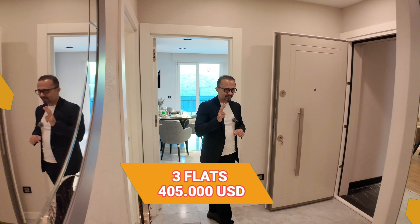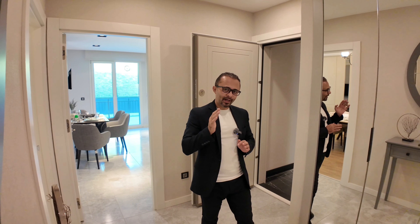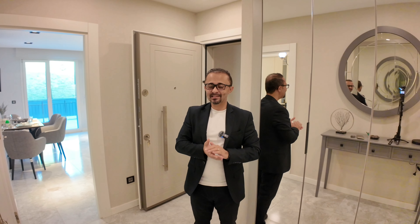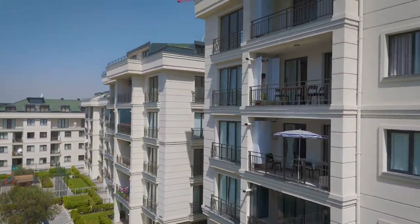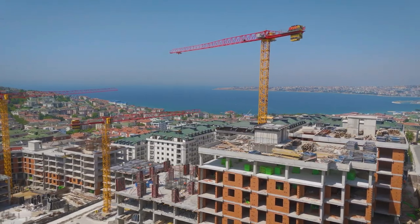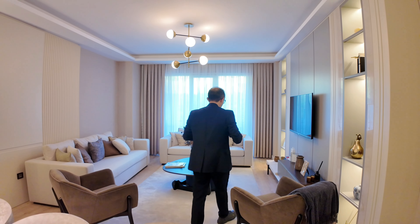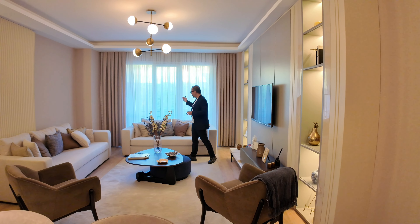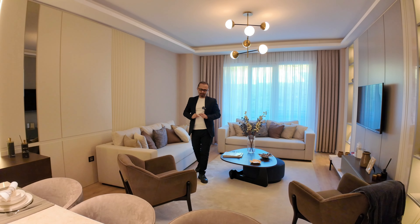You can get three apartments — two-bedroom, two-bedroom, two-bedroom — for $405,000, like this apartment in Beylikdüzü. I usually prefer a living room where the sun comes inside, and thanks to these beautiful and spacious windows, the sunlight floods into the apartment.